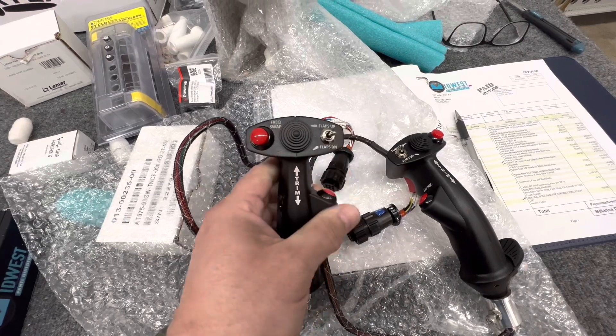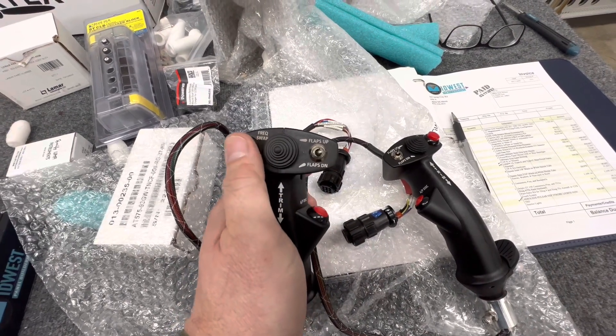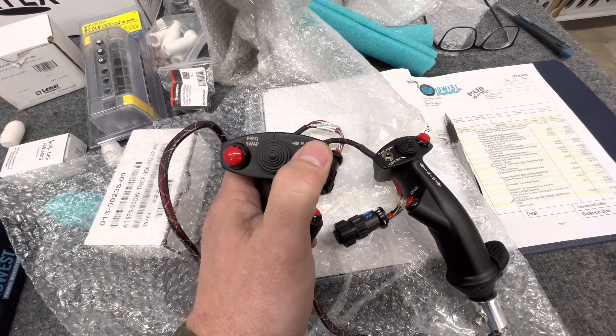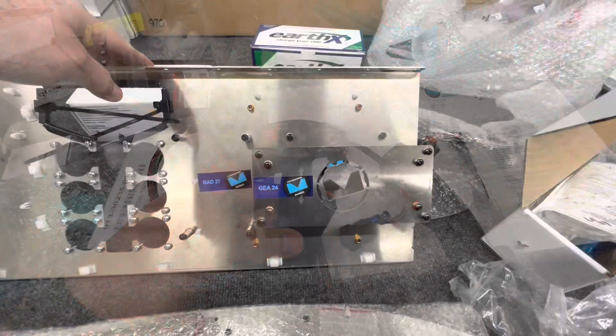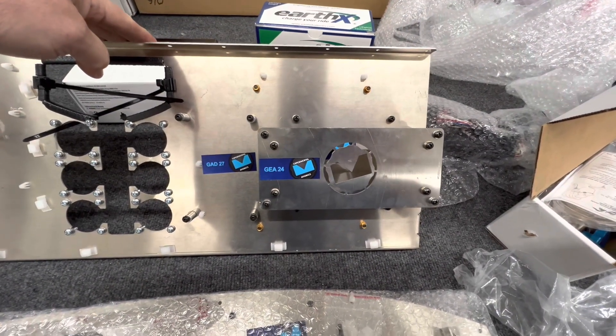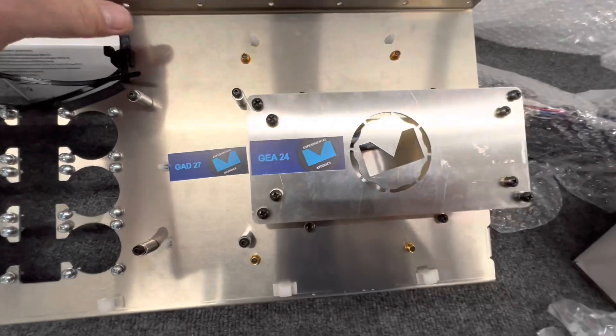I'm a little ahead of schedule, as you can see, since I have no parts of the fuselage basically built. I originally put in a deposit with Midwest Panels the same week that I ordered my kit, which was March of 2021.